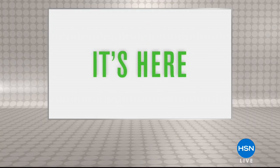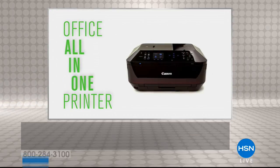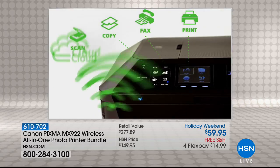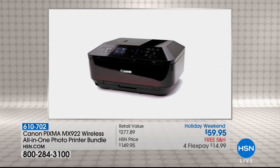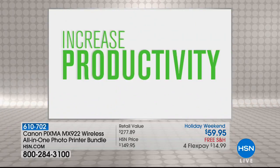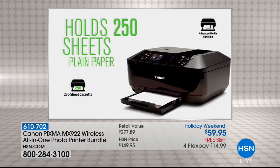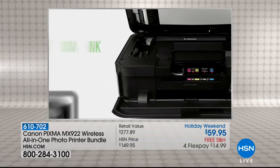We have hands down the best price I have ever seen on any Canon, and by the way I think this is the last day you can get it at this price. It's called the MX922 — this is the PIXMA. It's the all-in-one. Talk about a giant value. We have sold hundreds of thousands of these, but at the bigger price. This has as many five-star reviews as any other electronic I've ever seen — there's close to a thousand five-star reviews on this product.